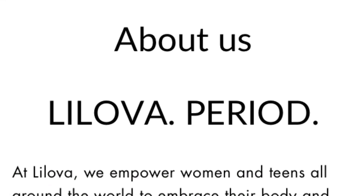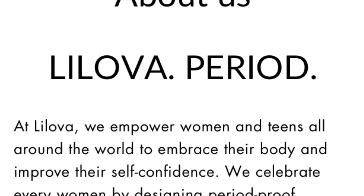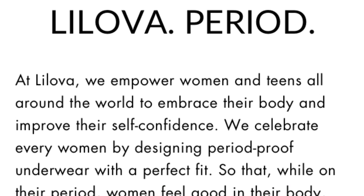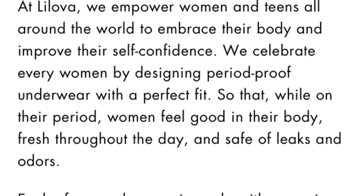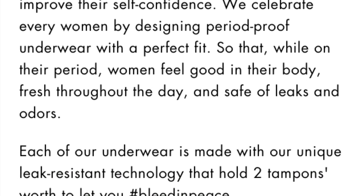This is my honest review of Lil Ova period-proof underwear. At Lil Ova, they empower women and teens all around the world to embrace their body and improve their self-confidence. They celebrate every woman by designing period-proof underwear with the perfect fit so that while on their period, women feel good in their body, fresh throughout their day, safe from leaks and odors. Each pair is made with unique leak-resistant technology that holds two tampons worth, to let you bleed in peace.